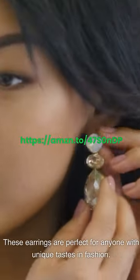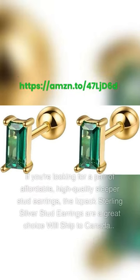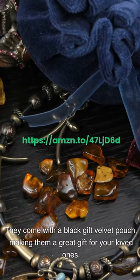ISPAC Sterling Silver Stud Earrings — if you're looking for affordable, high-quality sleeper stud earrings, these are a great choice and will ship to Canada. Made of 925 sterling silver, nickel-free, lead-free, cadmium-free, and hypoallergenic, making them safe for sensitive ears. They are lightweight and comfortable to wear all day long, and can be worn for both formal and casual occasions, making them versatile. They are only available in one color option, but they come with a black gift velvet pouch, making them a great gift for loved ones.